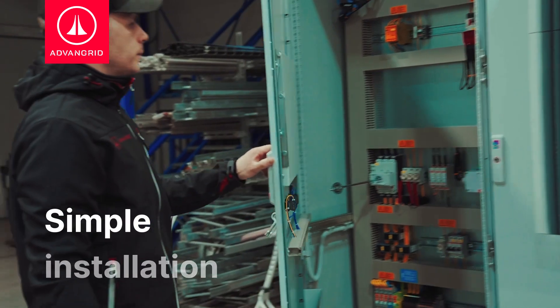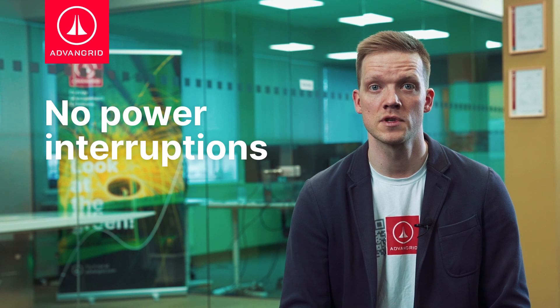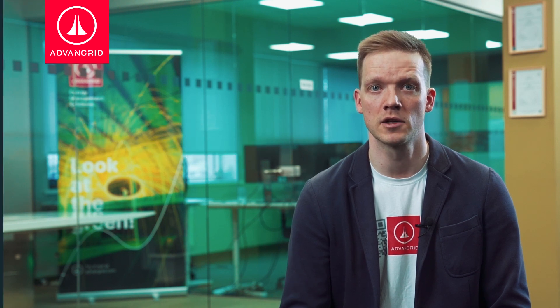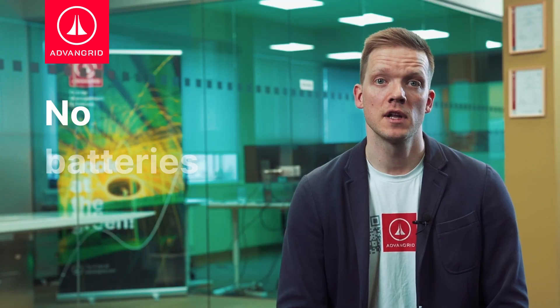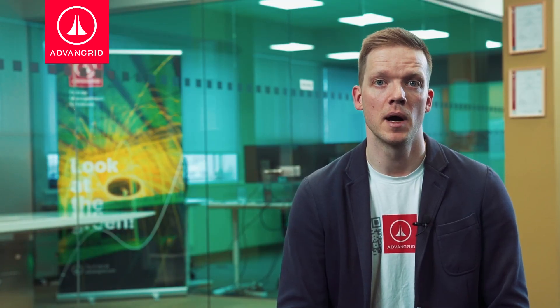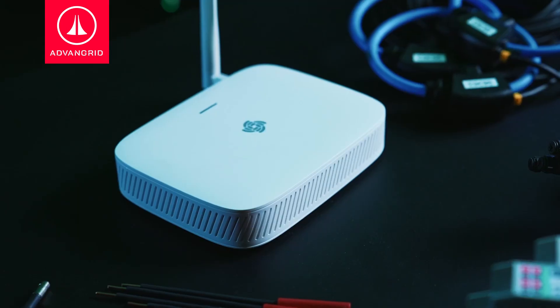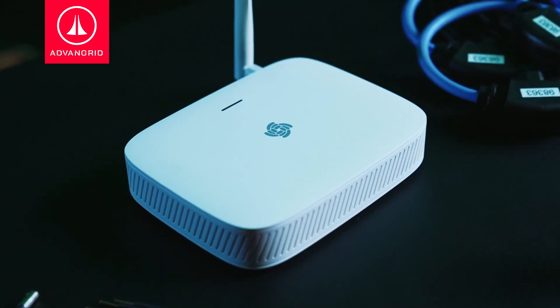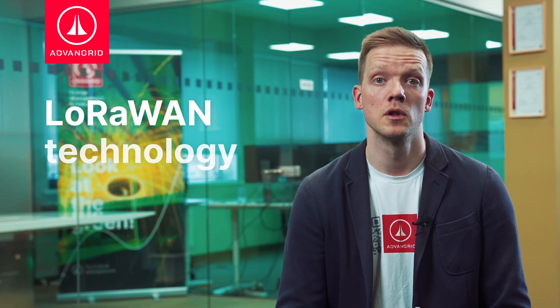The installation process is quite simple and can be done quickly. It does not cause disruptions to daily processes that rely on uninterrupted electricity flow. AdvanGrid energy sensors do not have any batteries, since they are powered directly by the electrical line. Sensors connect to a wireless network created using gateways. Gateways are the only equipment that requires connection to a power outlet, and they act as a bridge between the sensors and the servers.